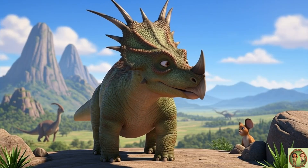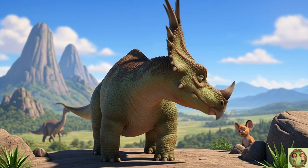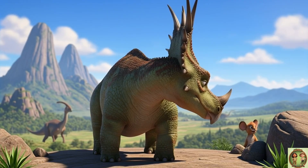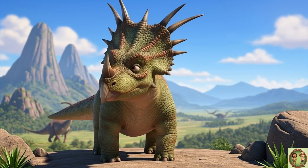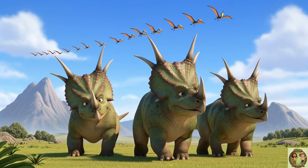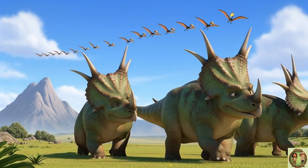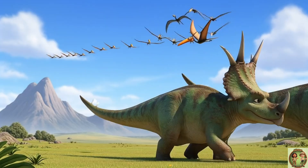This amazing dinosaur lived a long, long time ago, during the late Cretaceous period. That was a super busy time on Earth when lots of other famous dinosaurs were stomping around, too. Can you imagine a whole family of Styracosaurus walking together? That would be the most amazing parade ever!